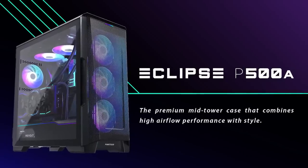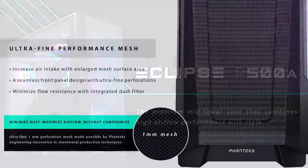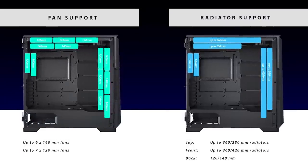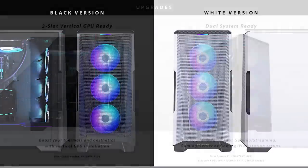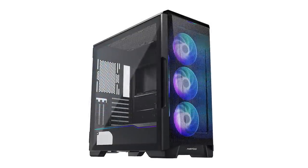The Eclipse P500A from Phanteks is a premium mid-tower that combines airflow performance and aesthetics. A full mesh front and a ridiculous amount of fan and radiator configurations with up to seven 120mm fans ensure that your components never thermal throttle. It's available in both RGB and non-RGB versions making it a flexible choice for your next system builder upgrade. To see the full list of specs and configurations, click the sponsored link in the description below.